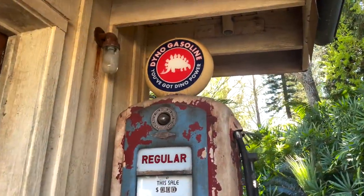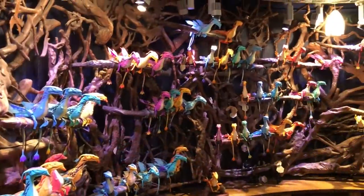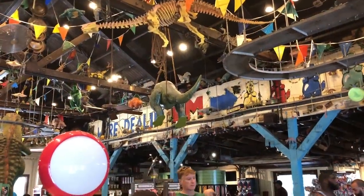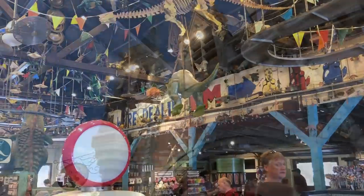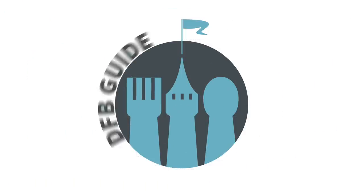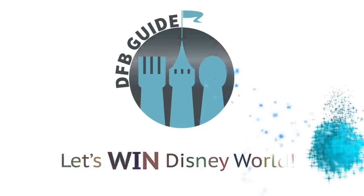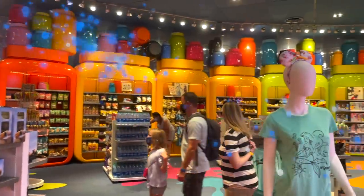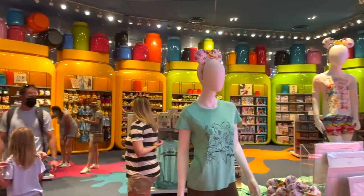Towering beanstalks, former gas stations, flying banshees — what do these three seemingly random things have in common? Well, they help create the theming around some of the best stores on Disney World property. Hey everybody, it's AJ for Disney Food Blog. Today we are shopping till we're dropping, and I've got my park shoes on so I'm not dropping anytime soon.